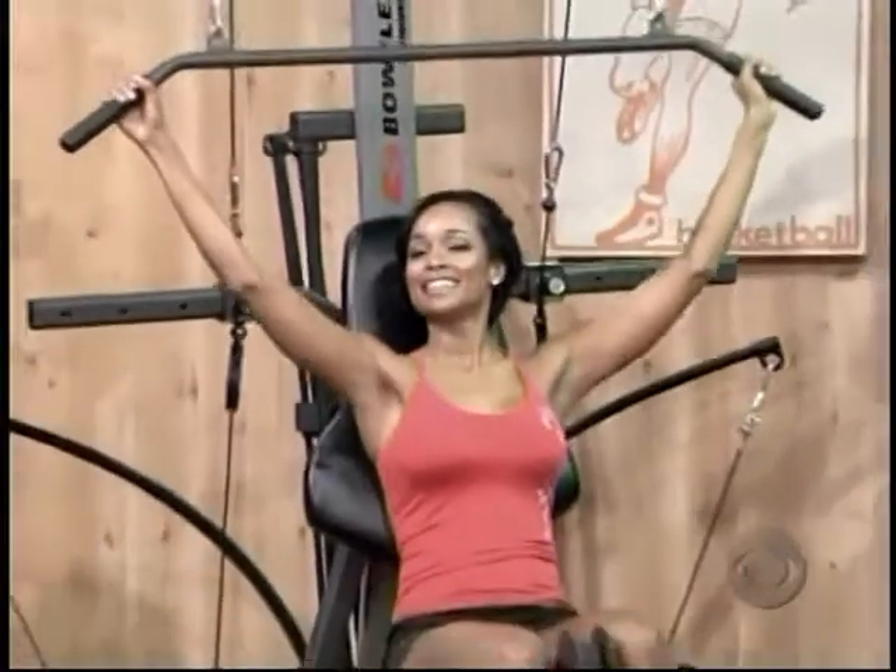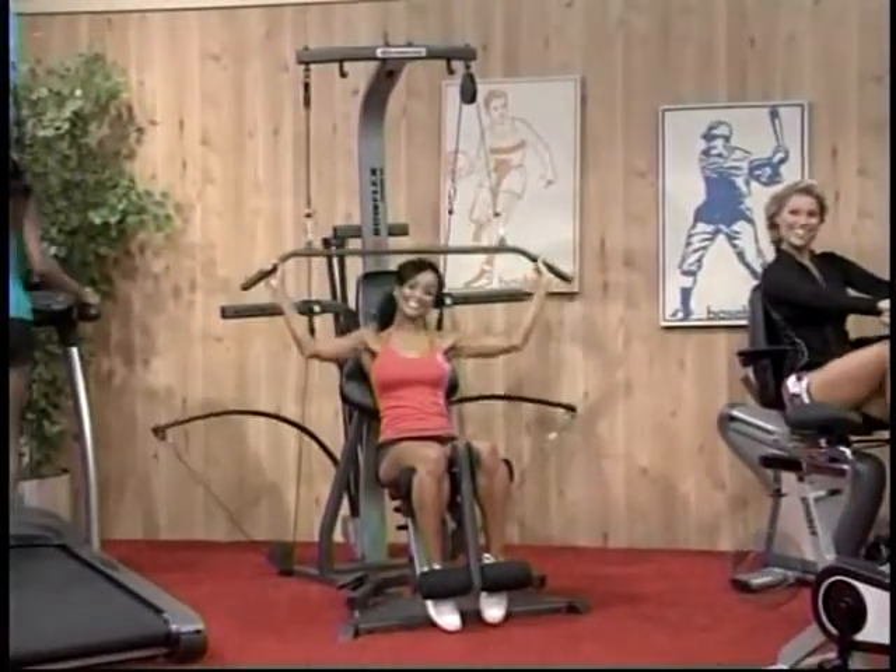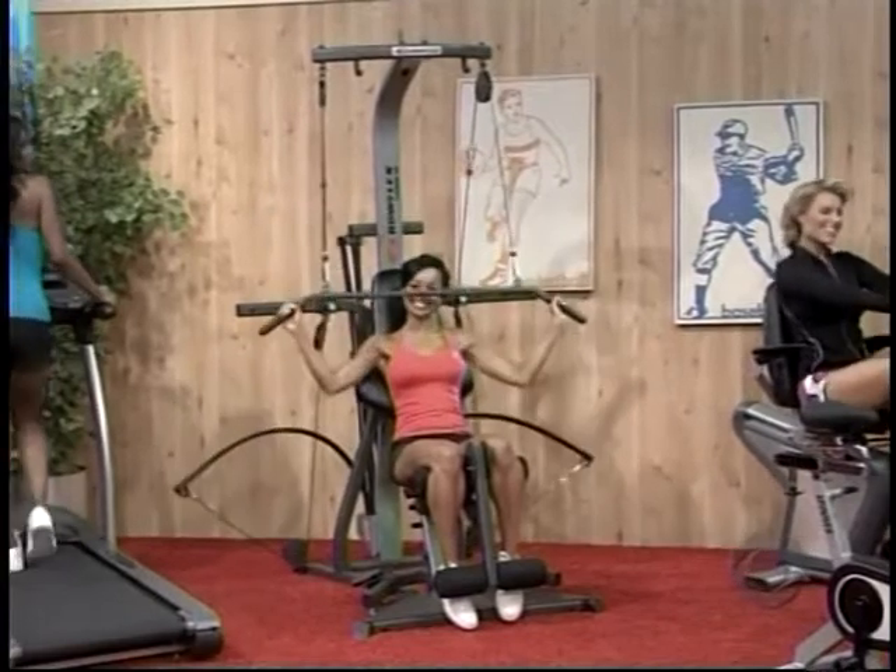Quick, effective workout — it gets your heart rate up, burns calories, and builds finely sculpted muscles in as little as 20 minutes three times a week from Bowflex.